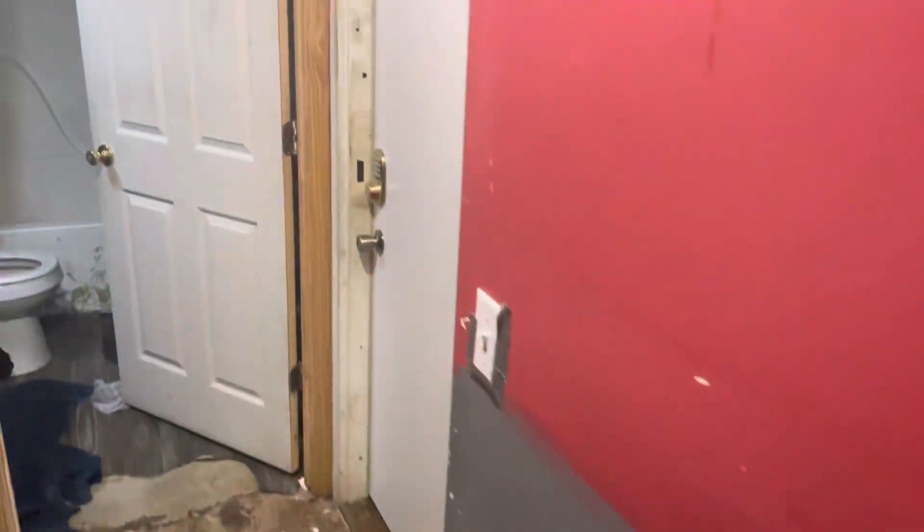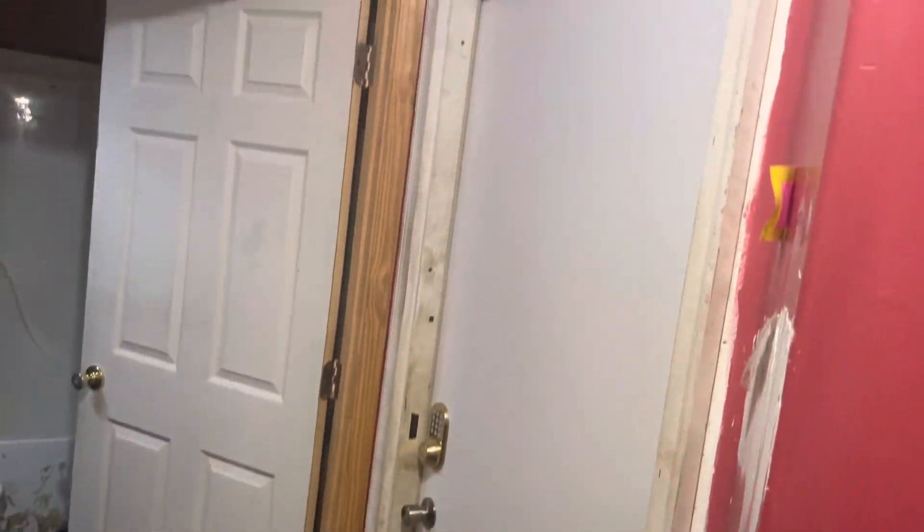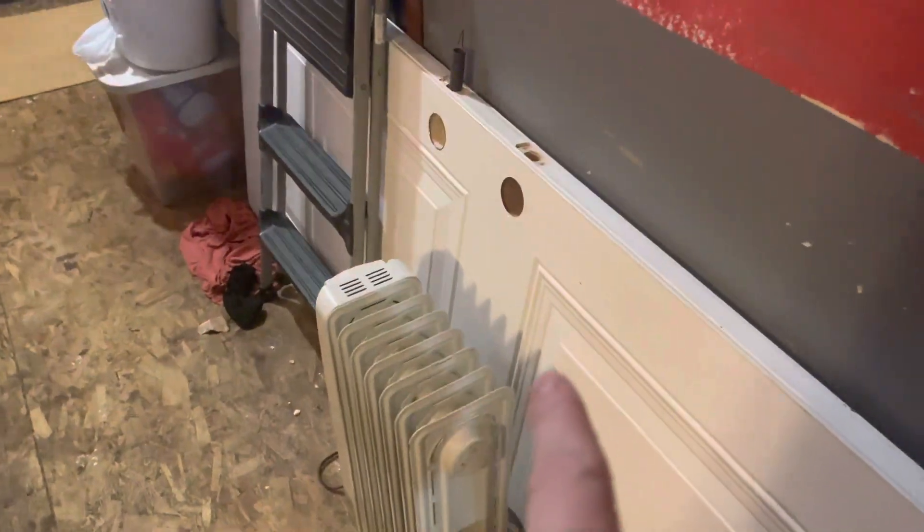I also got one for my bedroom as well — a new door that matches my office. This is my old door; it's metal as well.